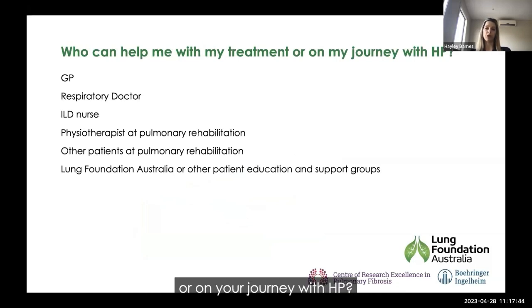Who can help you on your journey with HP? Your GP is a really good initial point of contact — while they might not know a lot about ILD, they know you well. Your respiratory doctor, particularly your ILD specialist, is a really good point of call. ILD nurses associated with specialist hospitals are excellent resources for managing side effects and answering questions. You can also go to pulmonary rehabilitation and ask physiotherapists and other patients, and the Lung Foundation Australia and other patient support groups have many resources available.